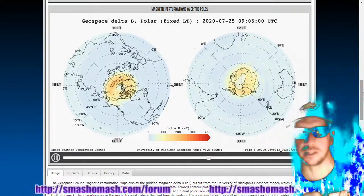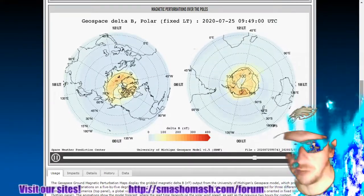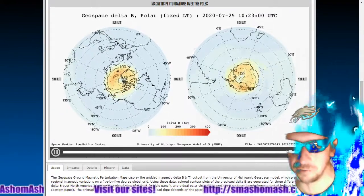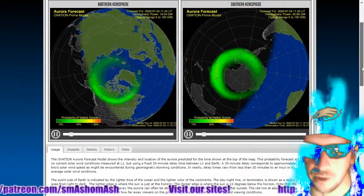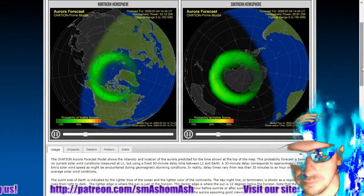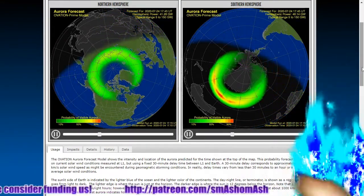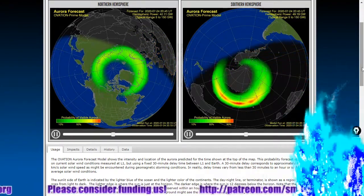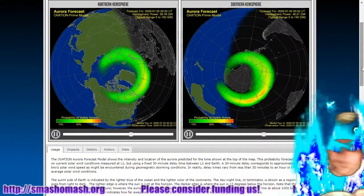It could be a glitch in the model, or that could be some real measurements — it's all according to the Space Weather Modeling Framework. If you want to read about that, come to this page, click on details, and you can get all the information about how it's calculated for this model. Here's the forecast for auroras. We'll just let that play through.